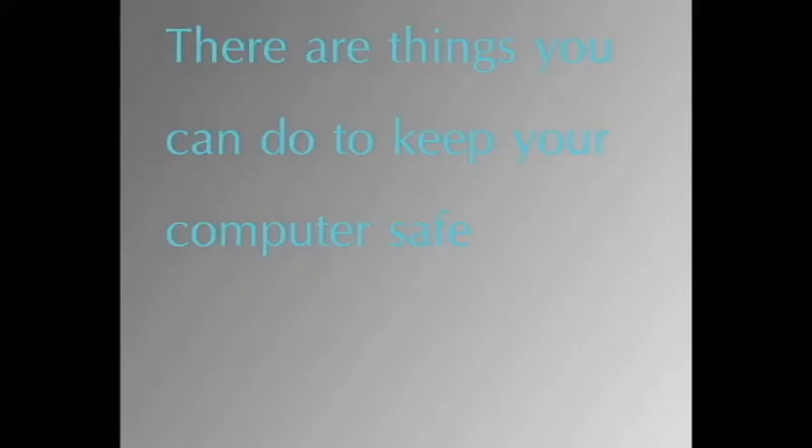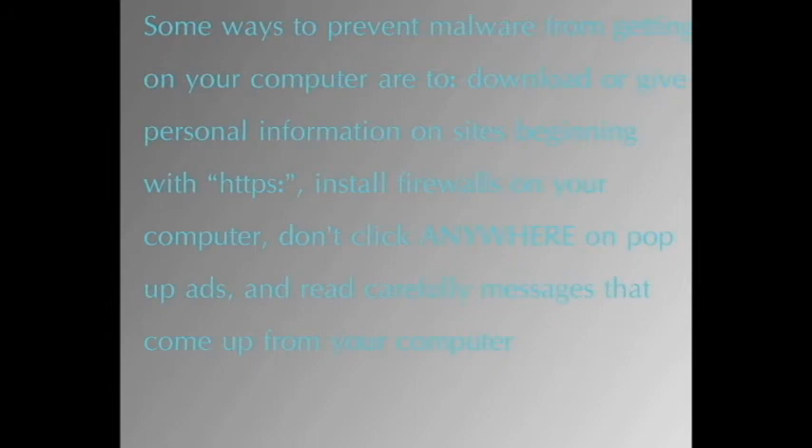There are things you can do to keep your computer safe. Some ways to prevent malware from getting on your computer are to download or give personal information on sites beginning with HTTPS only, install firewalls on your computer, don't click anywhere on pop-up ads, and read carefully messages that come up from your computer.